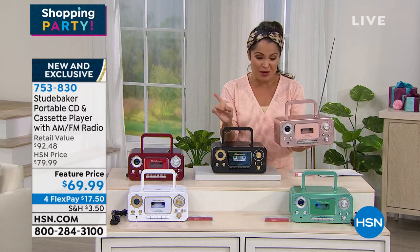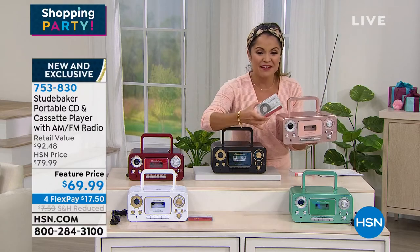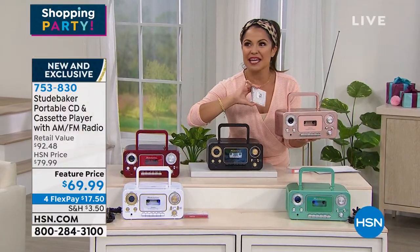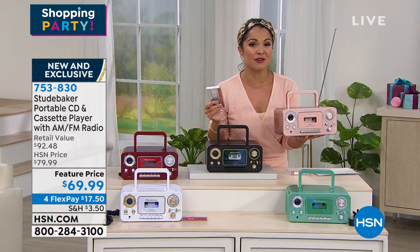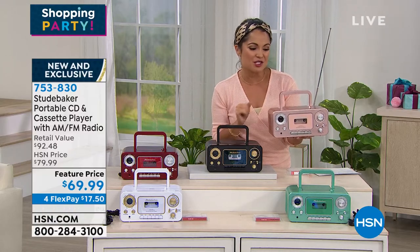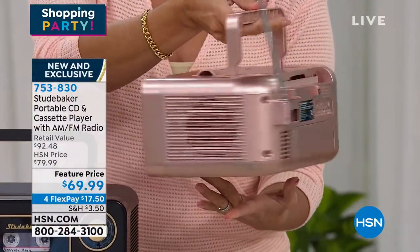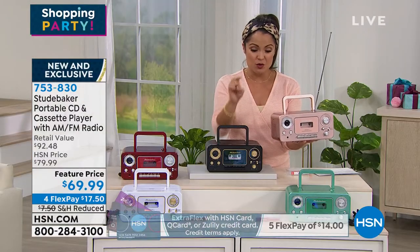You can run it off batteries or plug it in. We're even including a blank 90-minute cassette tape so you can record your own mixtapes again. How many of us have a box of cassette tapes we haven't played in years? It will bring you back to that trip, that significant other, that point in time you haven't been able to experience in forever. Or maybe you've got all these CDs and no cars have CD players anymore. Take this out on the back patio and listen to the radio — a fun, cool, retro way to get high-quality sound. It's new and exclusive.